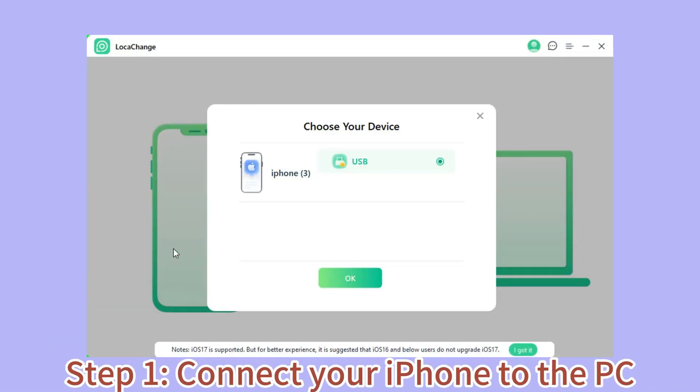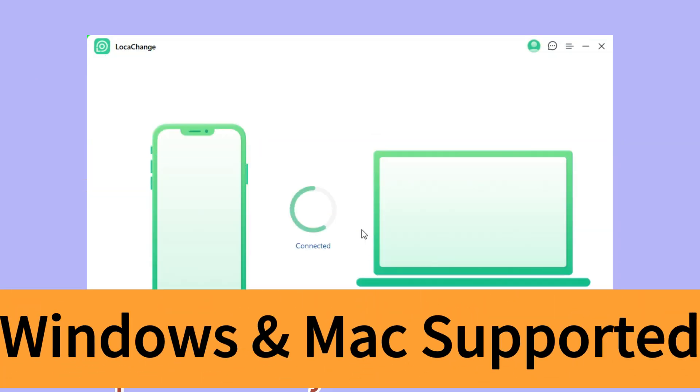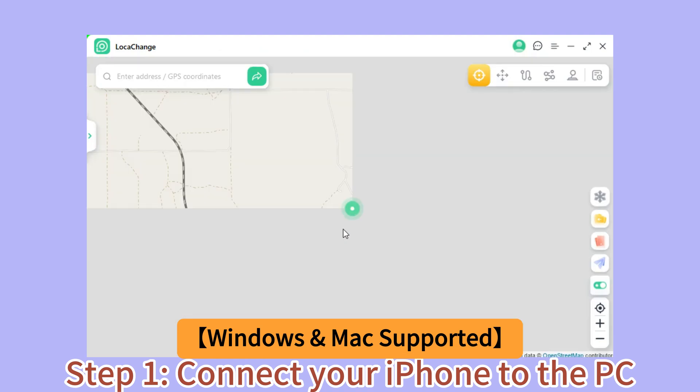Step 1: Connect your iPhone to the PC. Launch LokaChange on your PC and click the Get Started button.